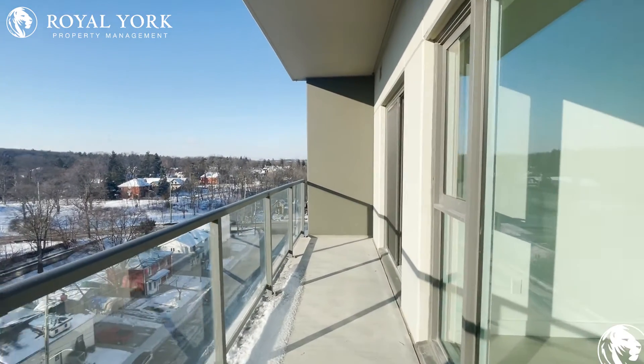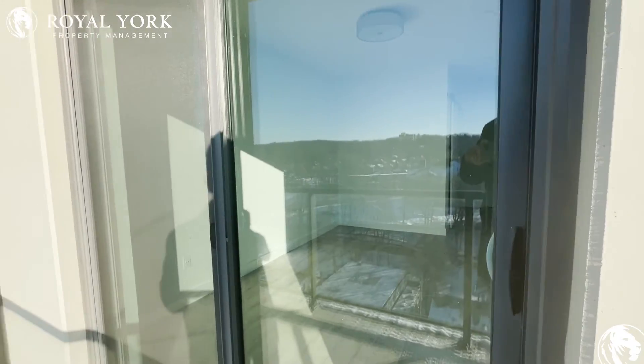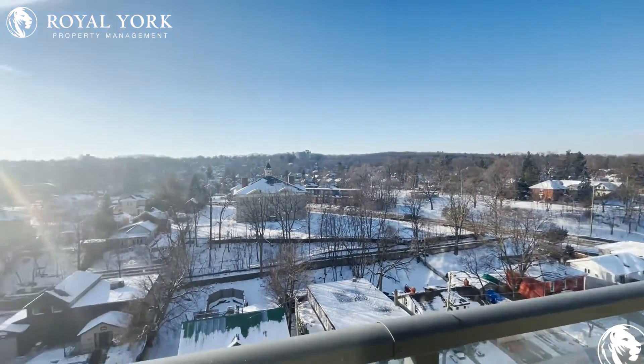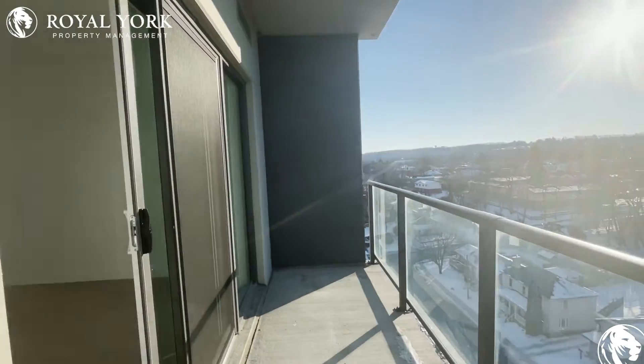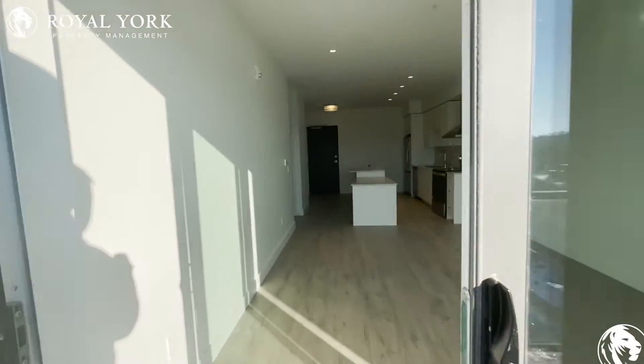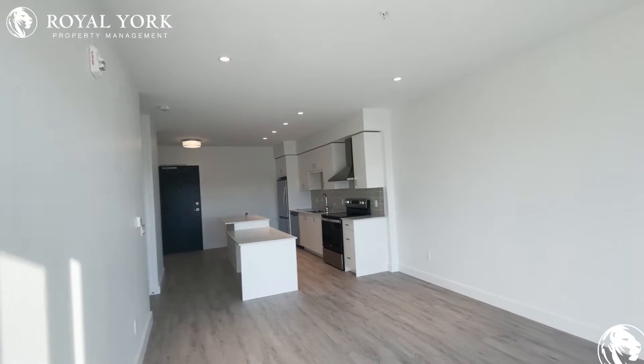Look at the views from the balcony. This balcony extends all the way through both bedrooms, and you also have a door from the primary bedroom to access the balcony area. Look at the sun just shining today — I love it!